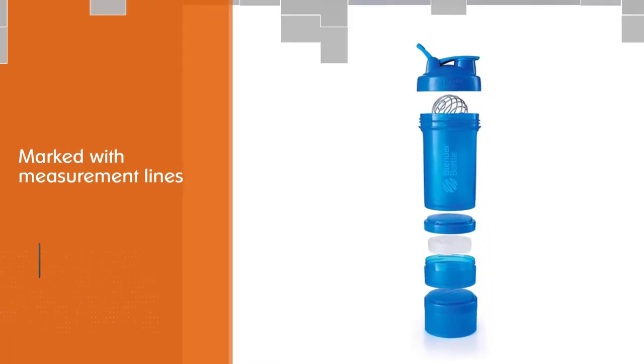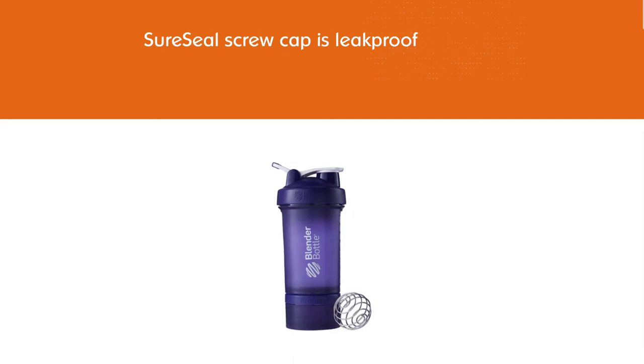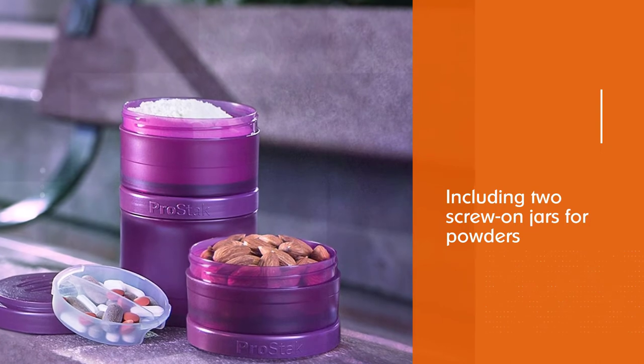The bottle also includes the company's patented BlenderBall wire whisk, and its SureSeal screw cap is leak proof. This bottle earns our best overall rating because of its combination of these features and additional interlocking storage compartments.